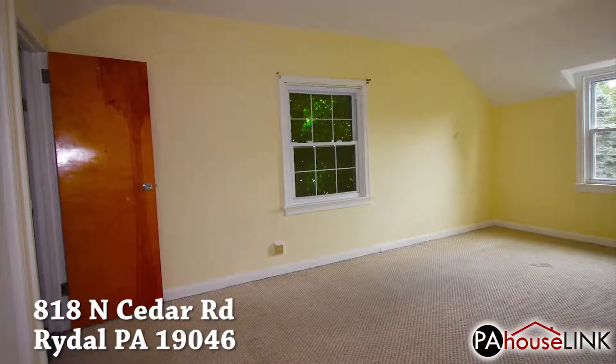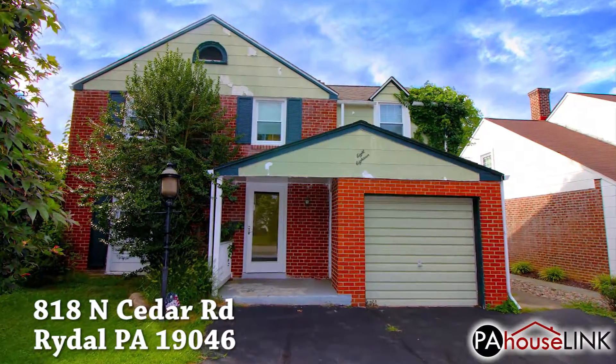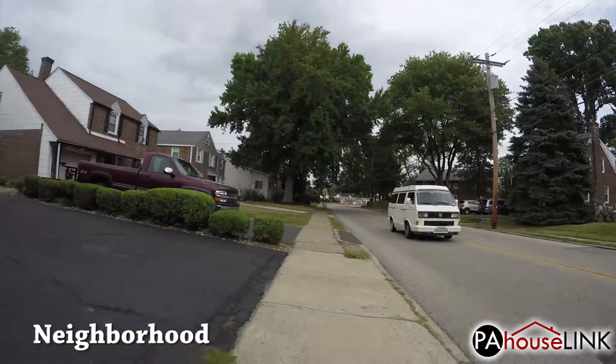Overall, this property is amazing and well worth the investment. Now that we're all introduced, we can start the tour. Beginning with the exterior, we take a look at the front of the property before heading out back.